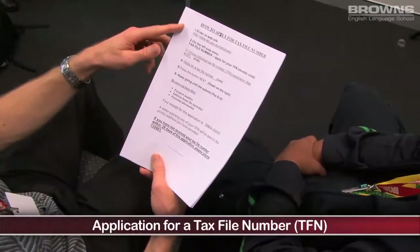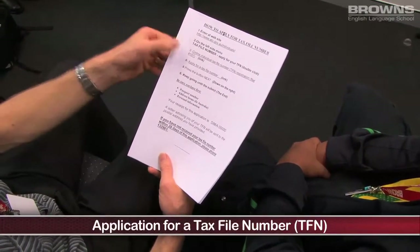At Browns, we recognise that many students when they come to study also want to work in Australia. So what we do is we have a weekly jobs club so we can give them support to find a job and get ready for a job. The first thing we look at is getting a tax file number for students. If you want to work in Australia you have to pay tax, and we go onto the website and apply for a tax file number. This is very simple — all you need is your passport.